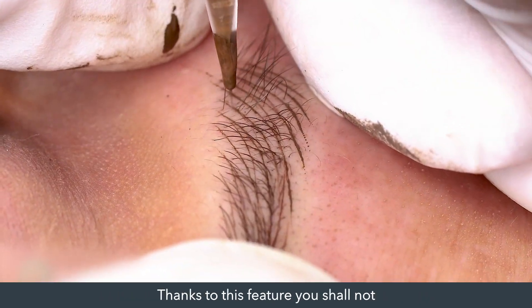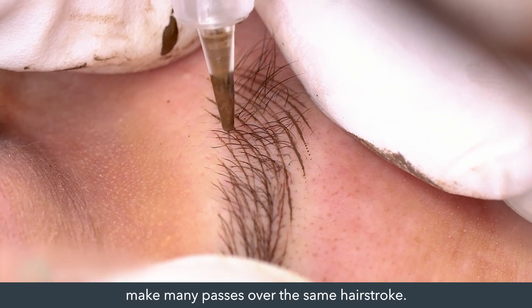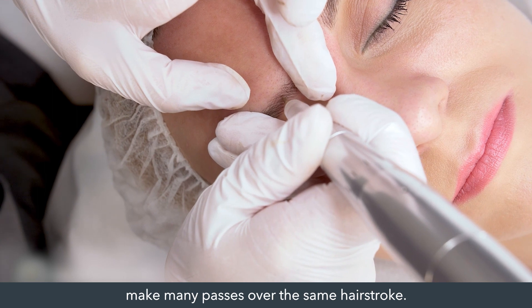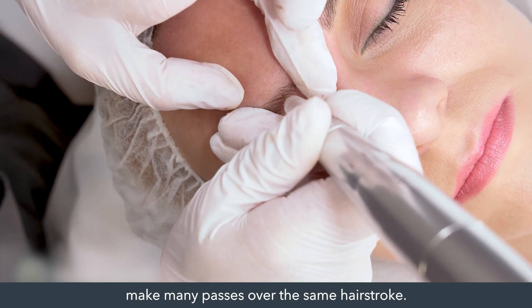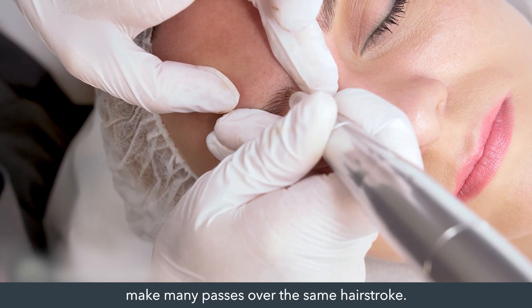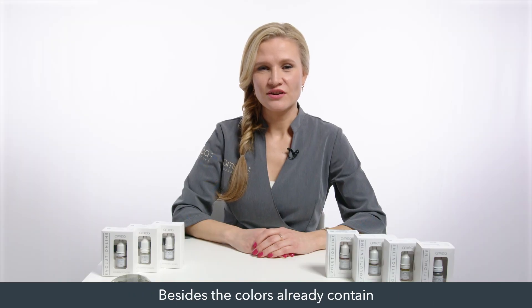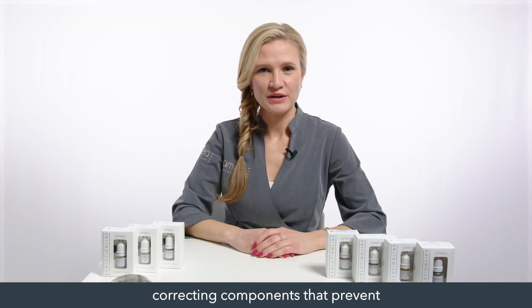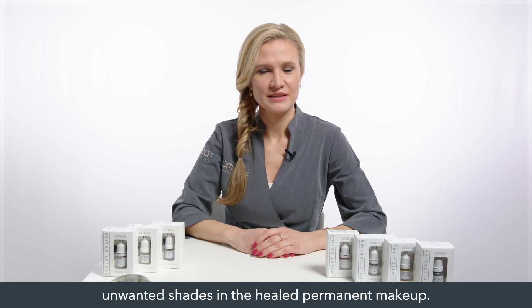Thanks to this feature, you should not make many passes over the same hair stroke. Mineral pigments ensure that the color holds well. Besides, the colors already contain correcting components that prevent unwanted shades in the healed permanent makeup.